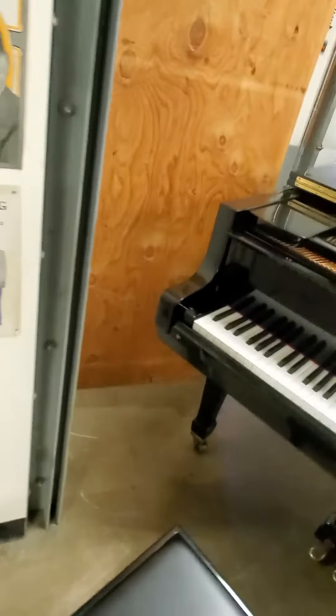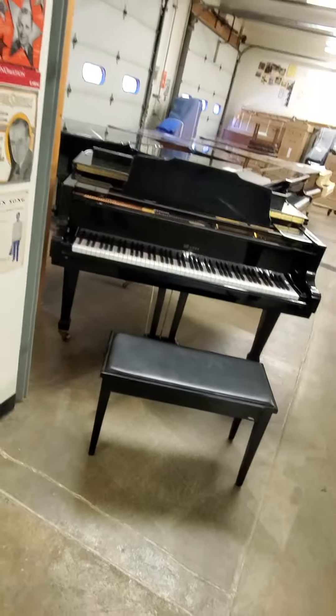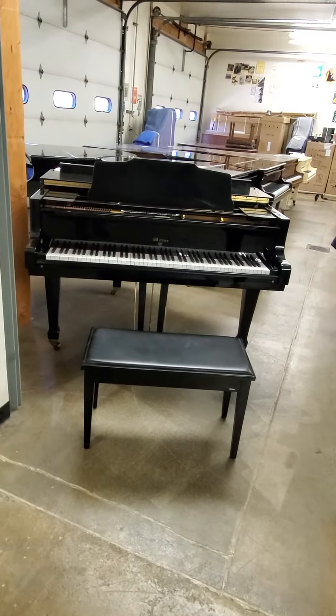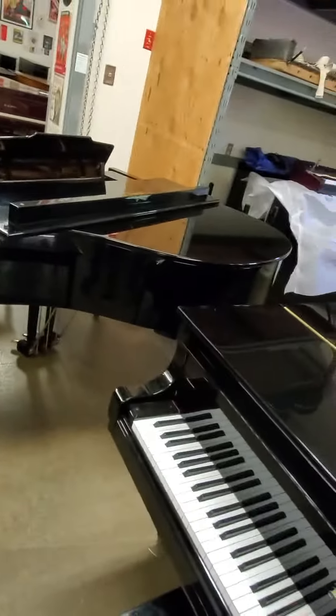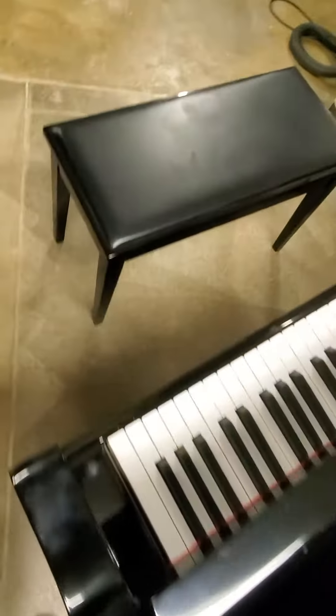This is a 4'11" Weber Baby Grand, made by Yong Chang, built in 1984. This is one of those pianos that's rock solid inside, plays very well, no issues except for the finish. Lots of little scratches in the finish — we could buff it out, but that would make it a more expensive piano.